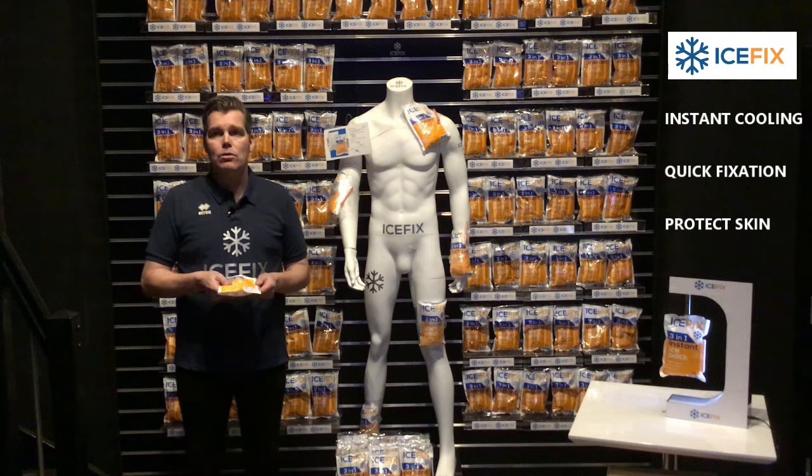The price: 1 euro excluding delivery. See you in a meeting. Thank you.